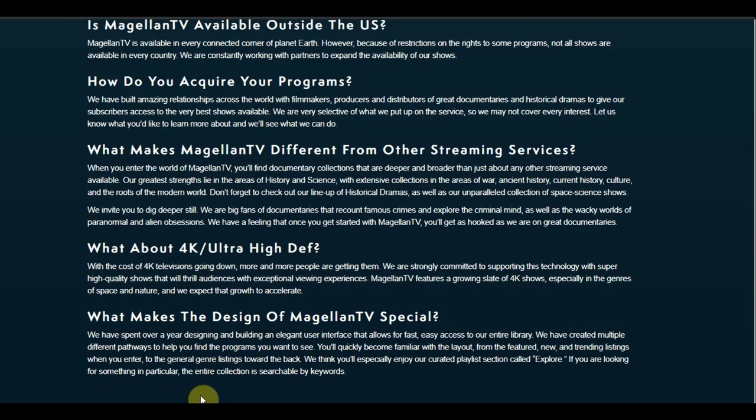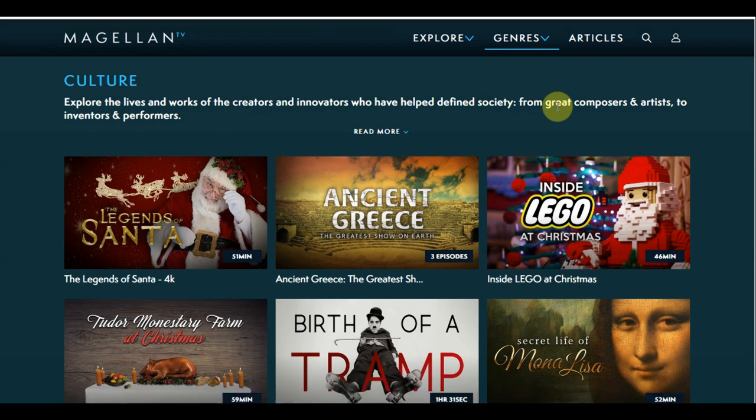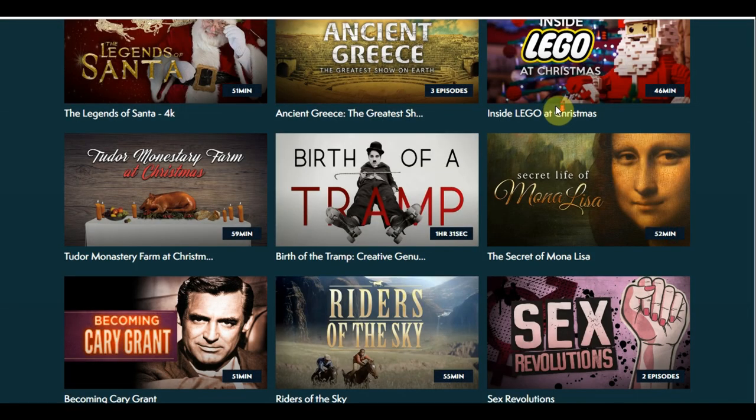So let's hop on over to the interface and get into the nuts and bolts of it. Now I must mention that with Magellan TV, they are 100% documentaries only. You're not going to find any live TV — no locals, no sports, just documentaries, 100% documentaries. For me personally, that's one of my top three genres alongside thrillers and horror movies.